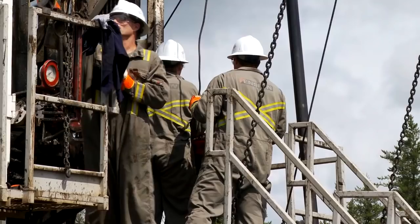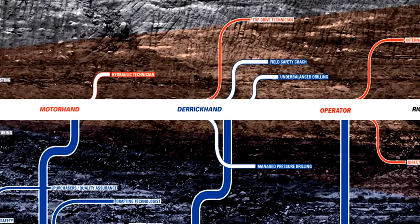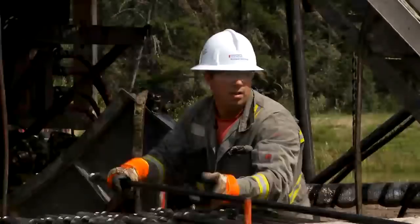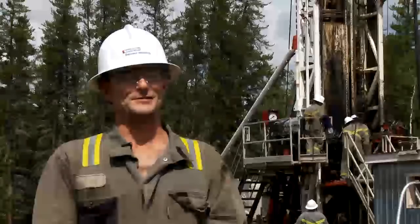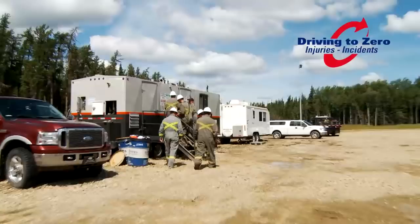We provide numerous opportunities for job growth and personal development. The next step for me will be derrick hand full time, and then hopefully operator, and then from there move up to rig manager. By working as a floor hand for Rockwell Servicing, you'll be presented with unique challenges throughout your work day. It's a different challenge every day — there's a learning process every day.